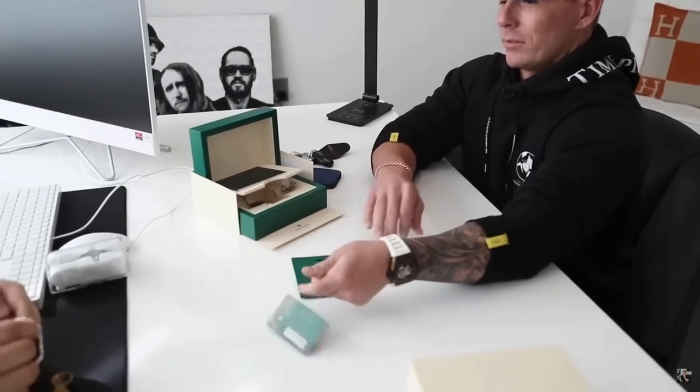The watchmaker estimates 2019 or later. The speaker confirms it's a 2022 watch, bought brand new - all factory, all correct. The watch was born that way.